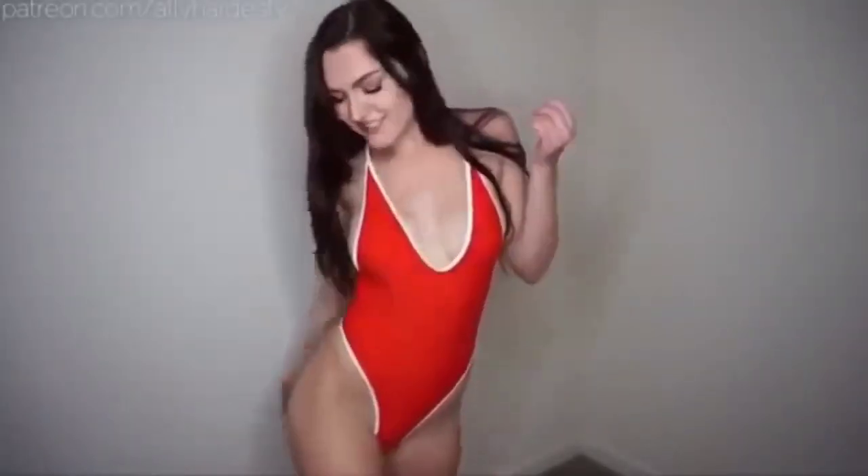The next bikini is actually a one-piece, which I don't normally get too often. I felt like it was the typical red lifeguard-looking thing, but the way it fits is kind of sexy — it's not just a normal one-piece that covers everything. I thought it would be a fun thing to throw in here as well.